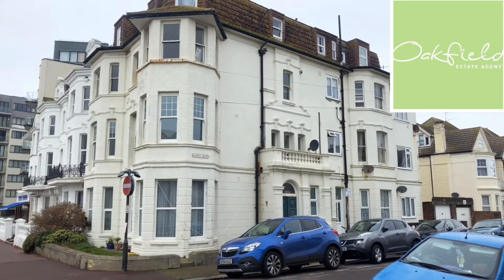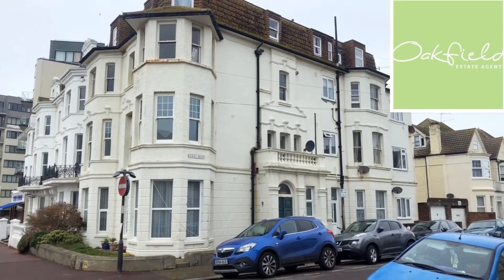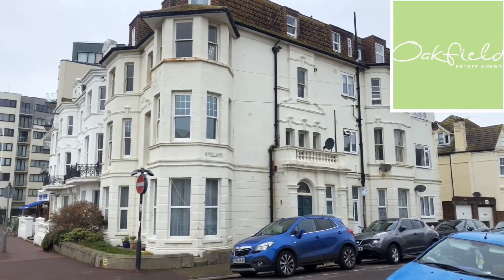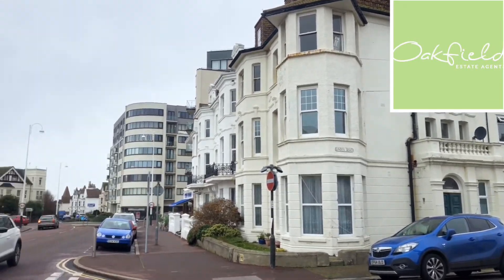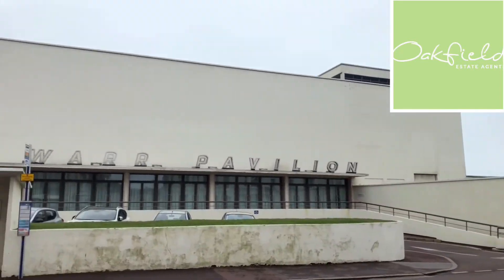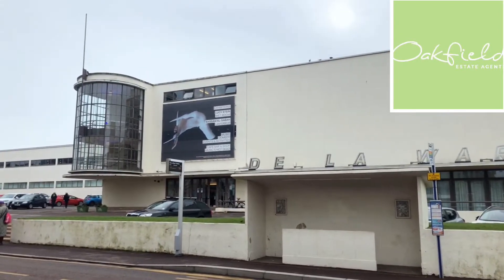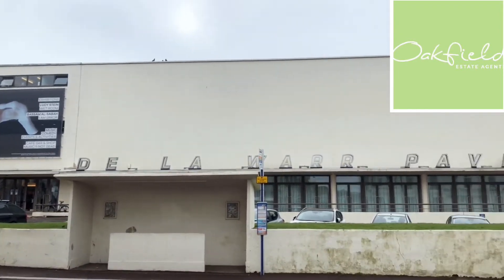So first of all let's have a look at the block itself. The flat is on the second floor and it's on this side aspect that we're looking at right now. If we turn around you'll see that we're really conveniently positioned just opposite the Delabor Pavilion, so the seafront is just behind there and we are very close to the shops as well.